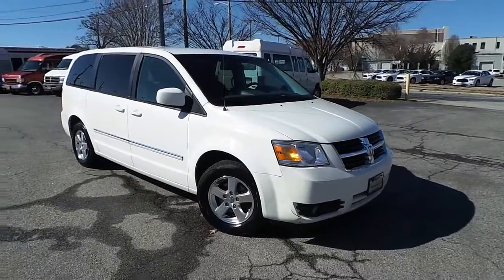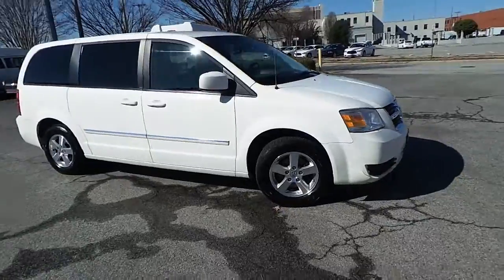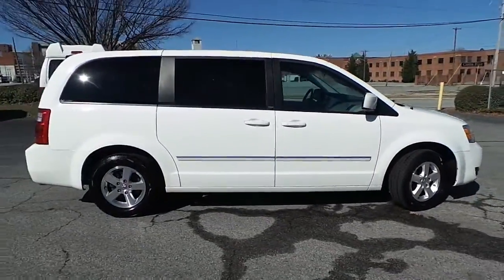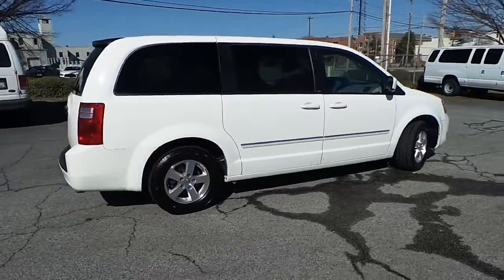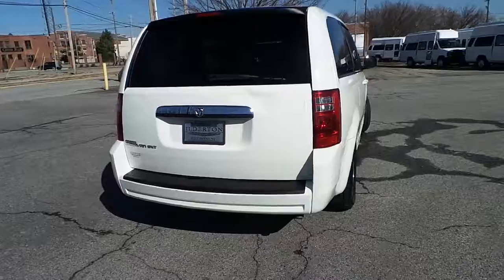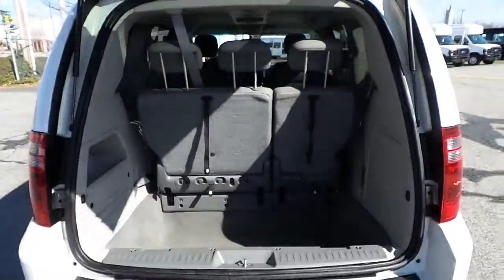Featuring this pre-owned 2008 Dodge Grand Caravan SXT, featuring alloy wheels, four anti-lock disc brakes, good tread on the tires, plenty of cargo space, stow and go seating, and fold-down third and second row.